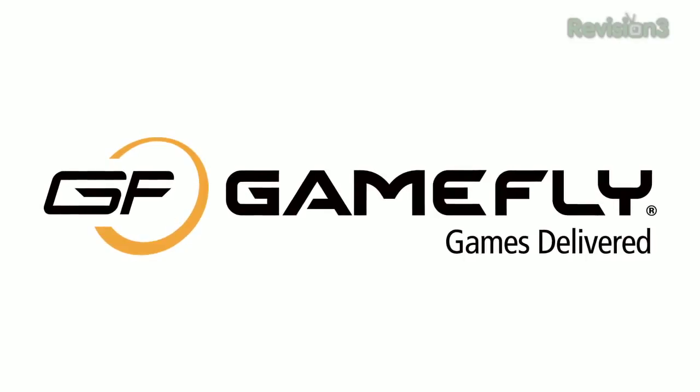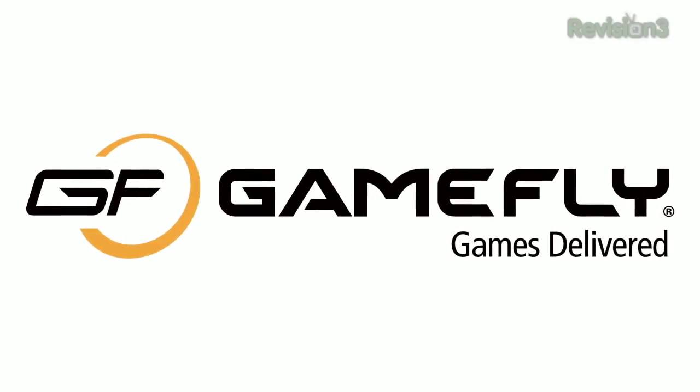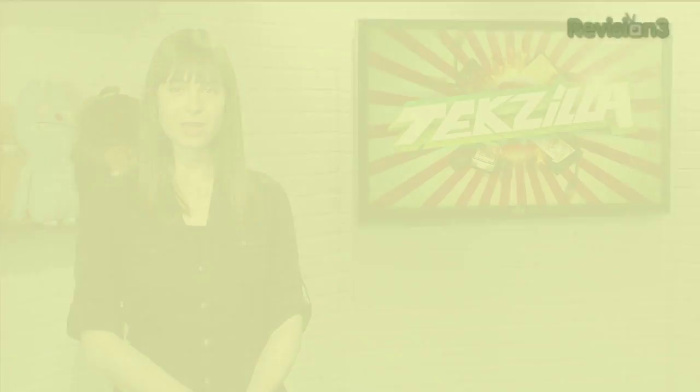Today's TechZilla Daily is brought to you by GameFly. Go to www.gamefly.com/tdt for your free trial membership. Welcome to TechZilla Daily, I'm Veronica Belmont.